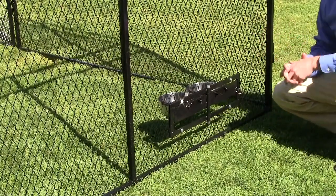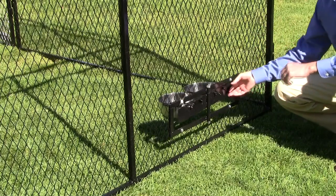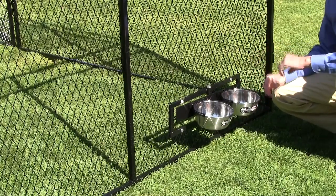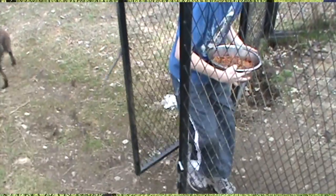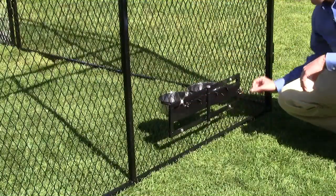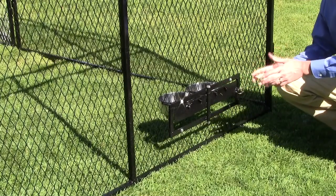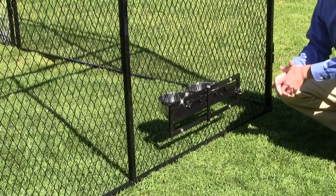One of my personal favorite features of the canine kennel — and one that all of our clients love — is the swivel bowl feeding system, so you can actually feed and water your dog without getting inside the kennel, getting jumped on, or having the dog escape. Just swivel it in, swivel it out, pin it closed and your dog can eat without any worries. Plus the bowls are up off the ground so ants and rodents are less likely to get into it.